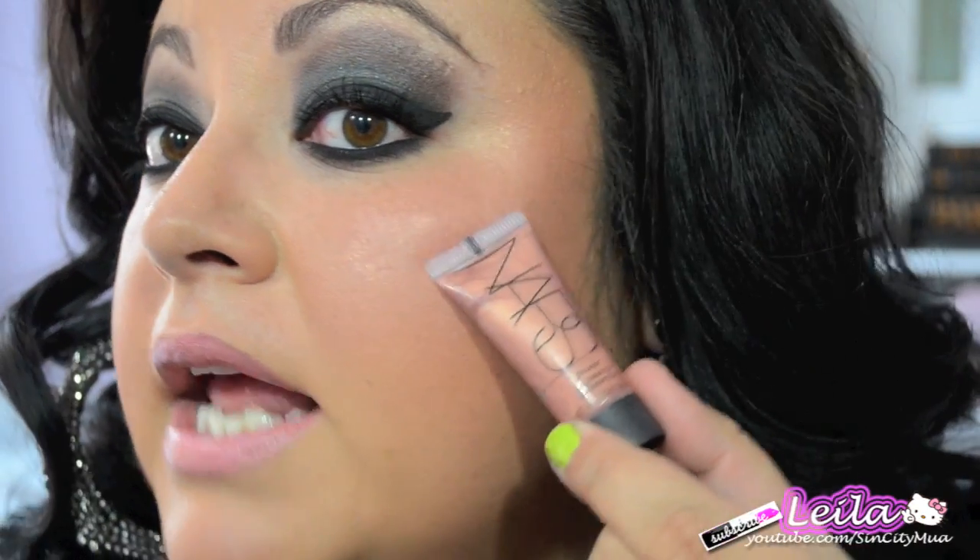My highlighter — if you can see right here — is by NARS. I'm using Orgasm, lightly pressed a little bit along my cheekbones.